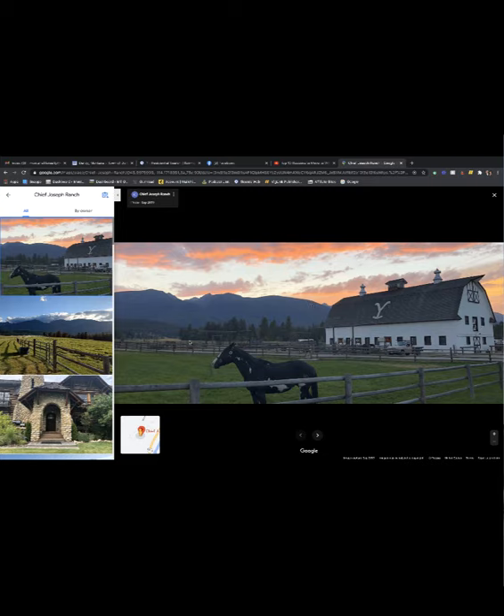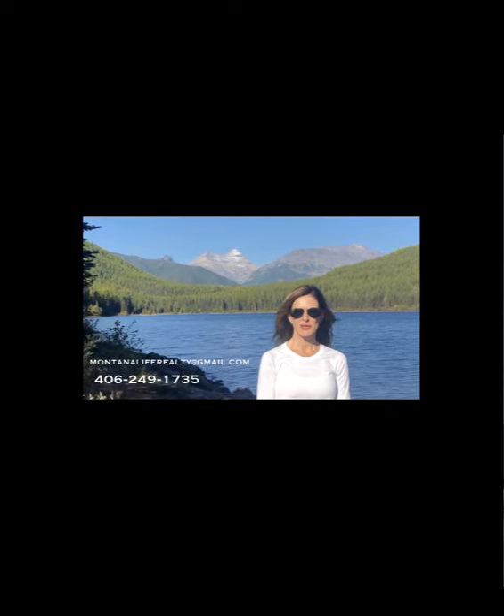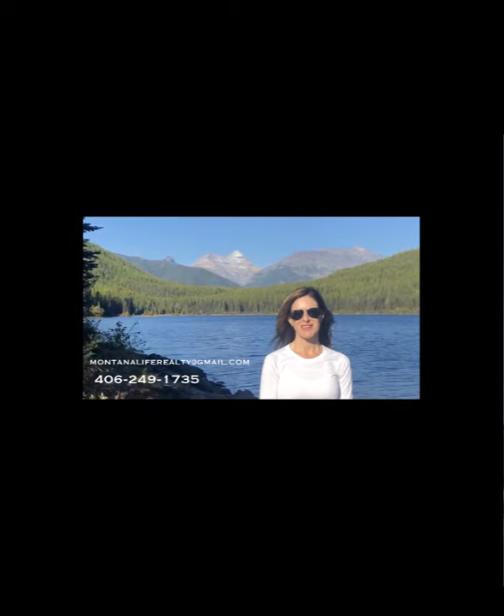When you Google the ranch it comes up and shows you exactly what you see on the TV show. It's also a place you can stay — if you Google Chief Joseph Ranch, you can actually book a stay there when they're not filming. So if you like the show, it's a cool place to check out, and now you know where it is in Montana. Thank you for watching — please call, text, or email for more information, and don't forget to watch our other videos about Montana.